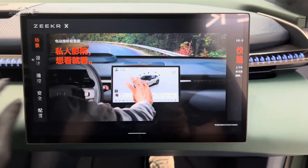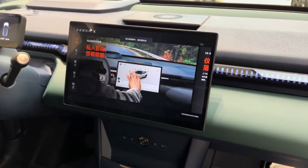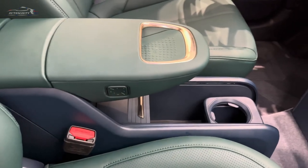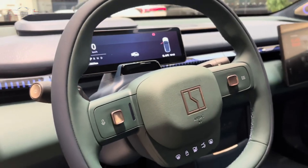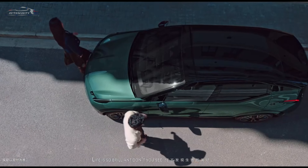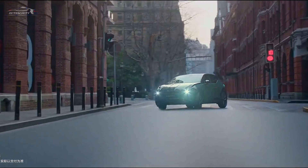The car received frameless doors and fender extensions, which give it a more brutal look. The length, width, and height of the new model are 4450, 1836, and 1572 mm respectively, and the wheelbase is 2750 mm. The rear of the car uses the currently popular thru-type taillight set and adds the Zeker brand logo to the center of the taillight.